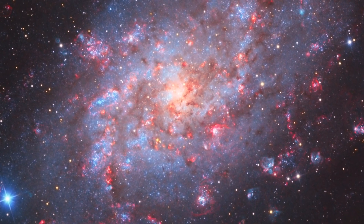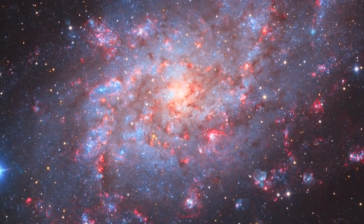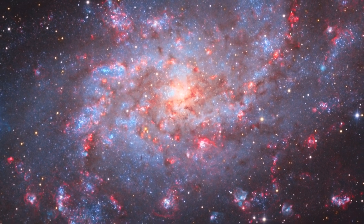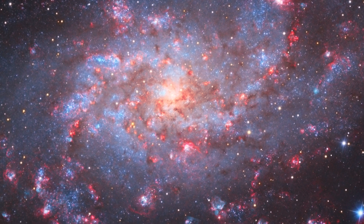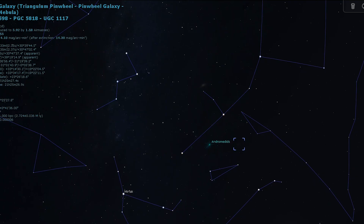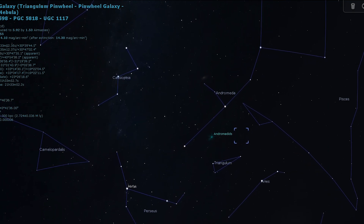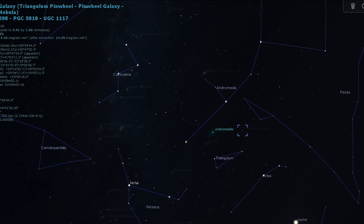The next destination for tonight's tour is a very famous galaxy for astrophotographers and visual astronomers alike. It is one of our closest galactic neighbors — Messier 33, the Triangulum Galaxy. Unlike the Milky Way's other large neighbor, Andromeda, the Triangulum Galaxy can be a little tricky to spot, because its light is scattered over a fairly large area, making it appear fainter than its listed magnitude implies. Under excellent conditions you can theoretically spot it with just your eyes, but otherwise you'll most likely need binoculars.